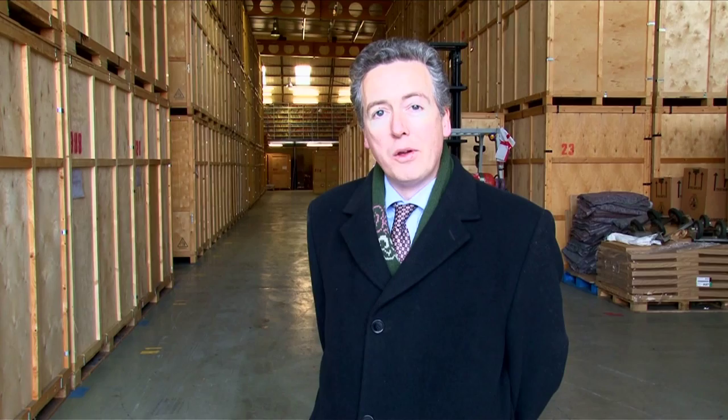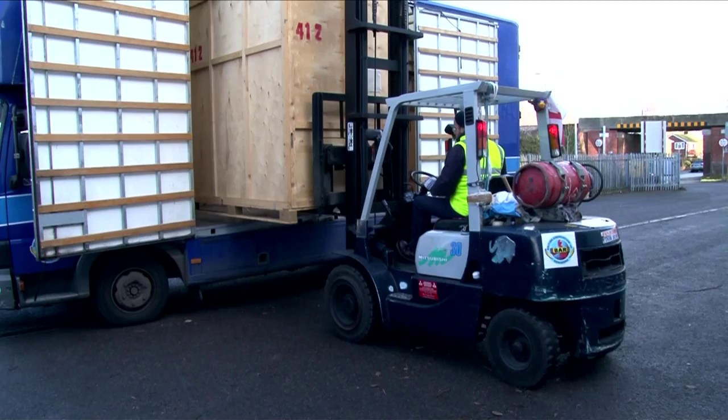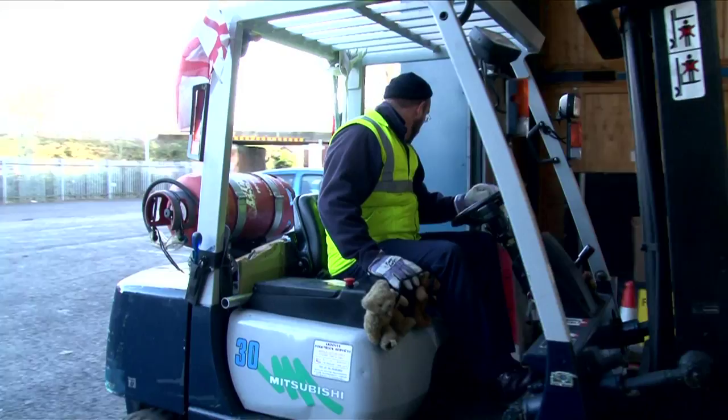We can also store your furniture and effects. Let's have a look at the warehouse. Note that this is a container storage facility. When we store your effects, we forklift containers onto our removal vans and drive them out to your home or office. We load them up, return to the warehouse and then stack them away here.